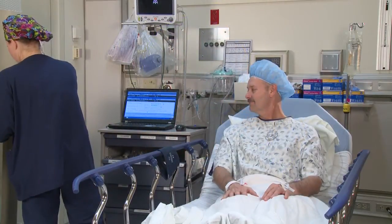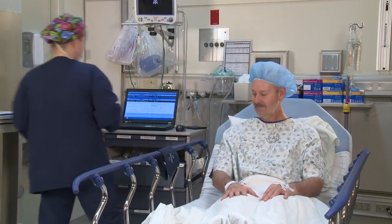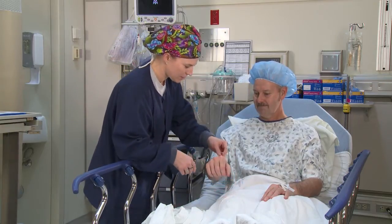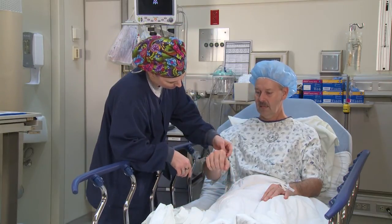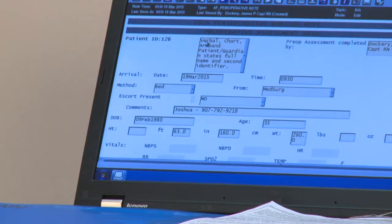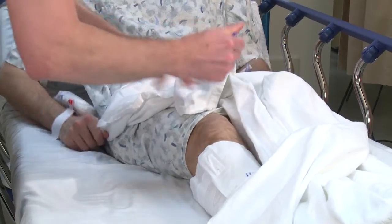You will now be wheeled into the pre-operative holding area where you will meet with the operating room staff that will be taking care of you. Once you arrive in this area, you will be greeted by the pre-operative nurse. In order to ensure the highest level of patient safety, your staff will again verify your name and date of birth, social security number, surgical site, and surgical procedure. We will verify your information frequently to ensure we meet the optimal safety and care you deserve.